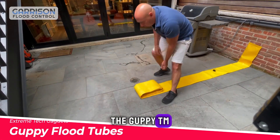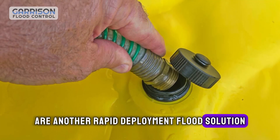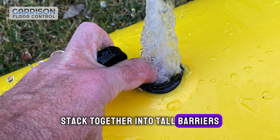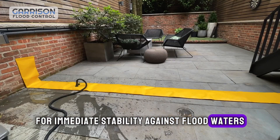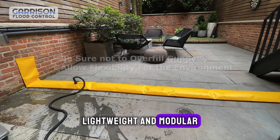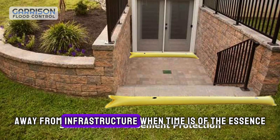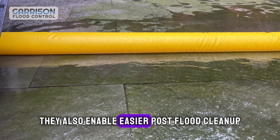The Guppy TM water-filled flood tubes are another rapid-deployment flood solution. These donut-shaped tubes stack together into tall barriers, then fill with water for immediate stability against flood waters. Lightweight and modular, Guppy Tubes redirect flood surges away from infrastructure when time is of the essence. They also enable easier post-flood cleanup.